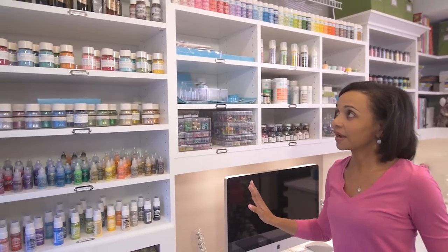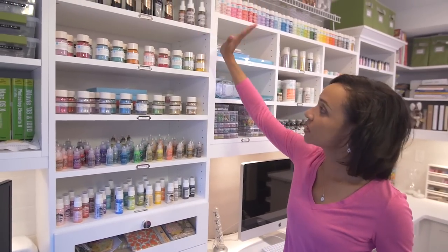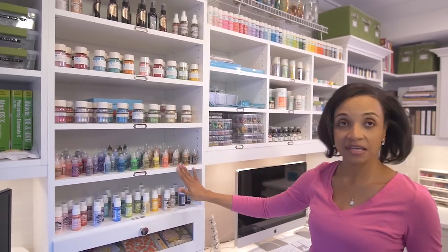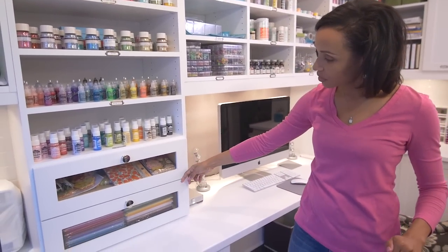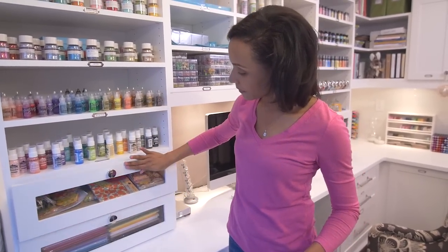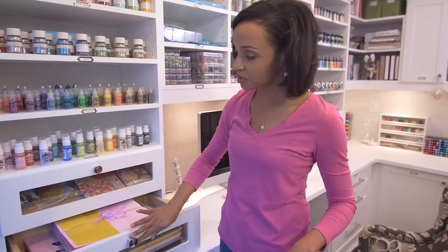You can never have too many brads — that's my theory. On the end you continue with more color: mists, flocking, beads, glitter, sticky glitter — because that's important — and more paint at the bottom. Finally, the glass drawers on the bottom house a couple of different types of fabric that can be handy in crafting, as well as some felt, which you can also use to make embellishments in your various crafting projects.